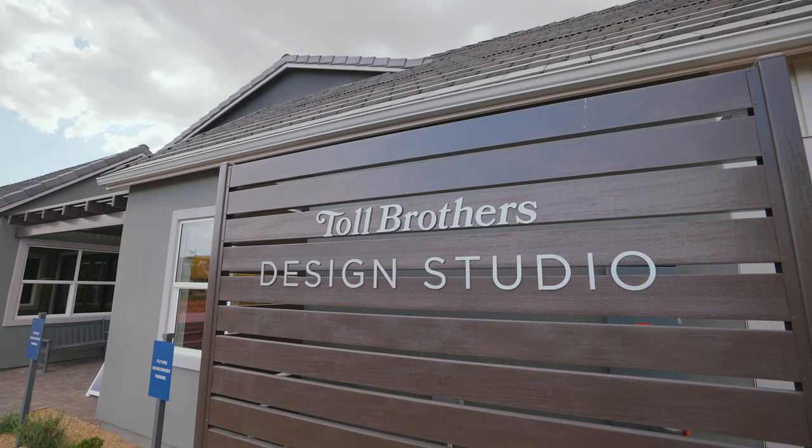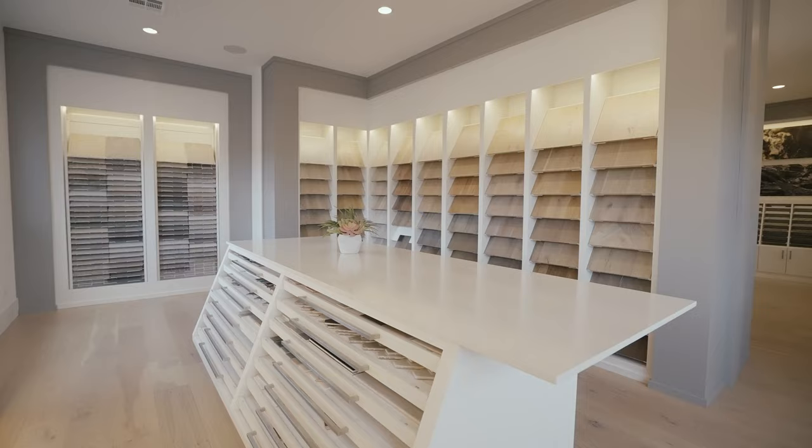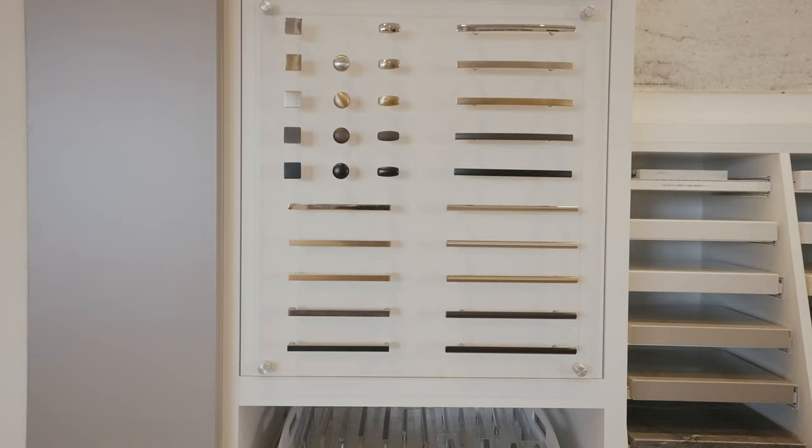One of the unique luxuries that our buyers get here at Desert Color is that Toll Brothers has its very own design studio here on site. Toll Brothers homebuyers are presented with an extensive array of design options to personalize their home. As a buyer, you will work with your very own professional design consultant.